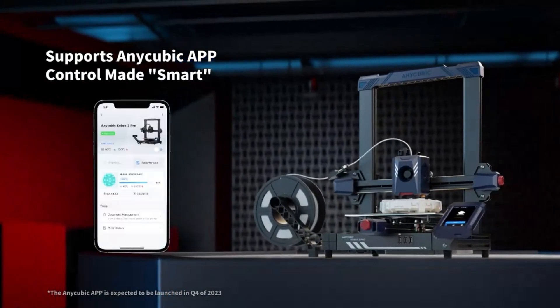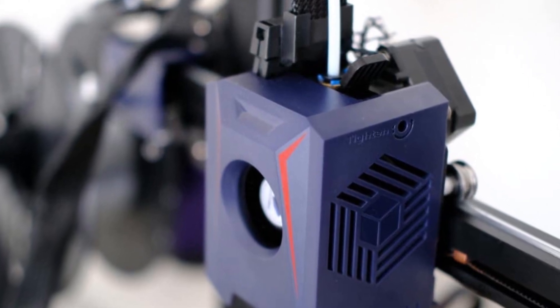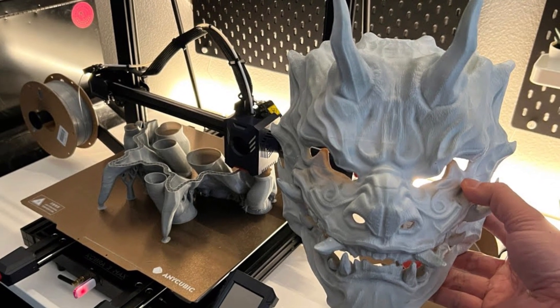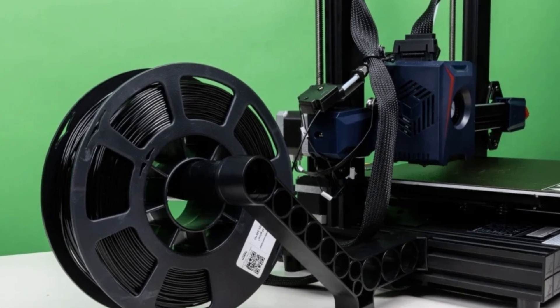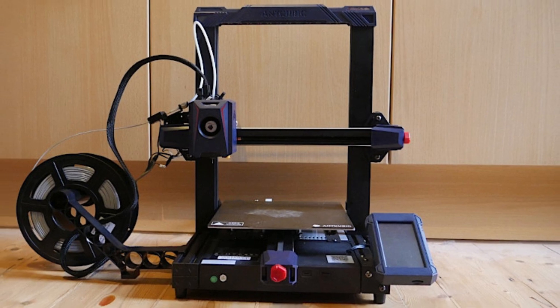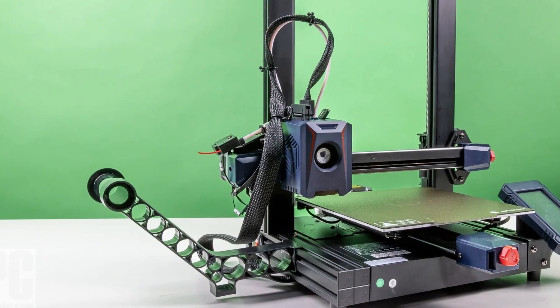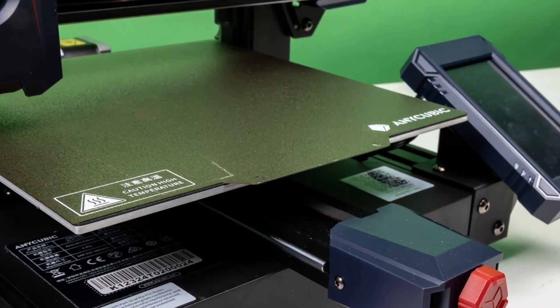The Cobra 2 also includes Anycubic's signature auto-leveling system, making it incredibly user-friendly, especially for beginners who might otherwise struggle with the initial setup and calibration. Another notable feature is its stability and durability. The sturdy frame ensures minimal vibrations, even at high speeds, which translates to more accurate and reliable prints. Its flexible, removable magnetic build plate also makes it easy to remove finished prints without damaging them — a small yet invaluable design detail. Connectivity options include both SD card and USB, providing flexibility in file handling. The printer's touchscreen interface is intuitive and responsive, simplifying navigation through settings and adjustments.